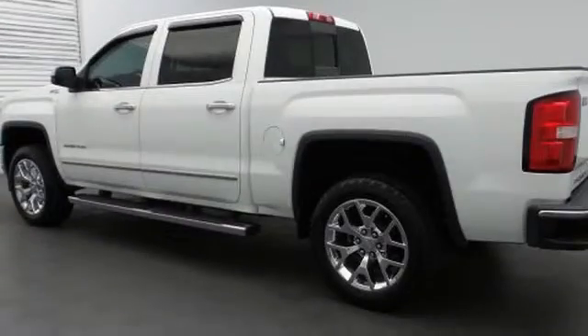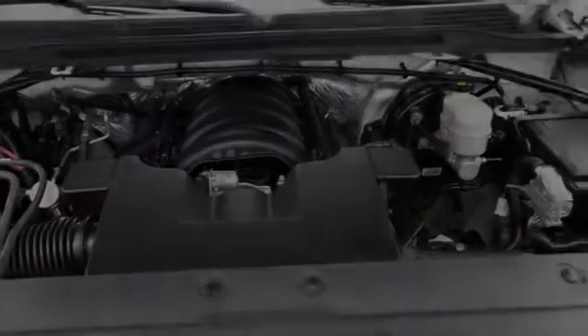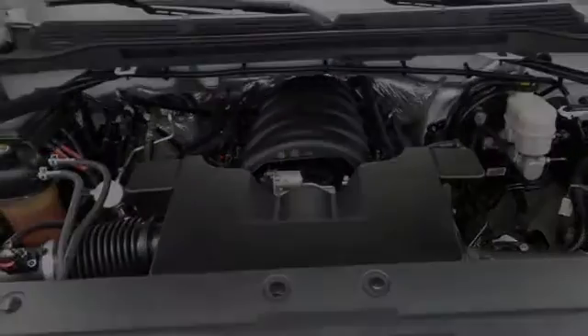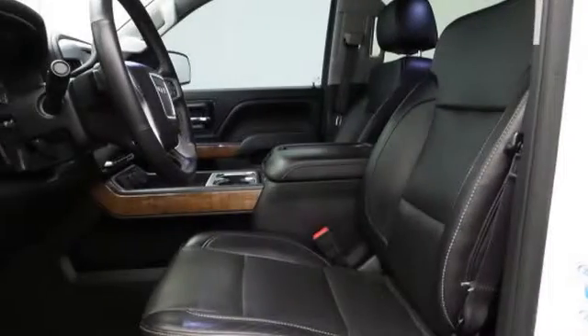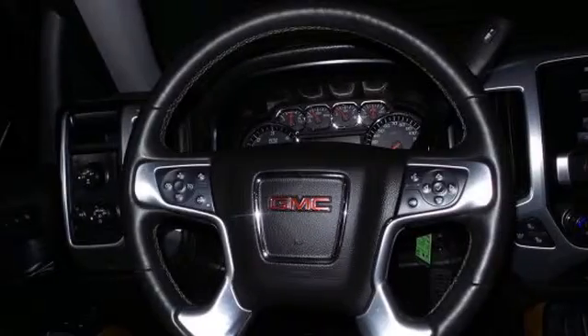All of the following features are included: traction control and stability control systems, heated side view mirrors, a low tire pressure indicator, cargo tie downs, Bluetooth mobile device connectivity, and daytime running headlights. We hope you found this video informative. Please contact us today.